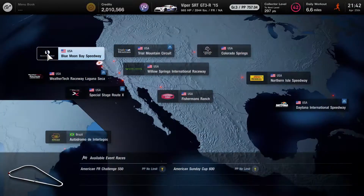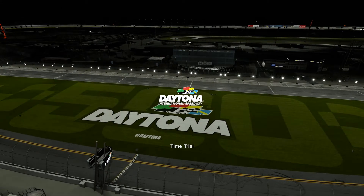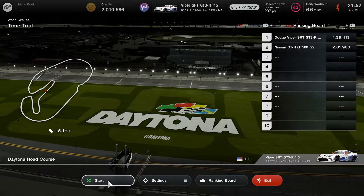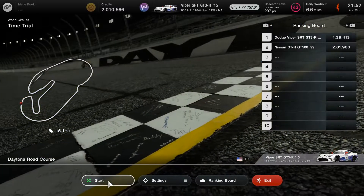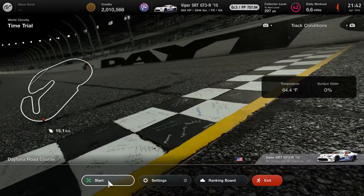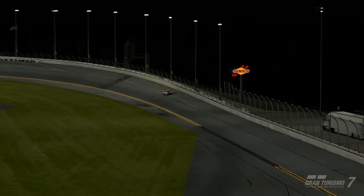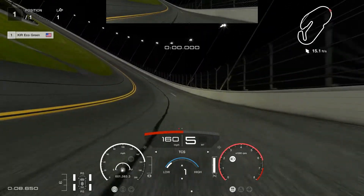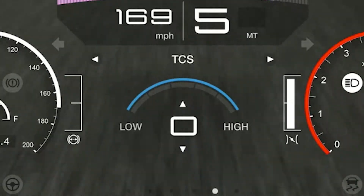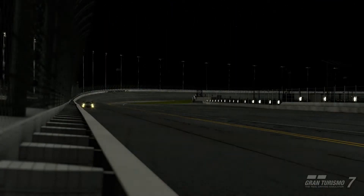We're going to jump into the Viper here at Daytona. We'll do time trial again. The Viper at Daytona is pretty much our baseline, so we know what to expect. But will we need traction control anymore — that's a major question I have here. We're out here at Daytona in our control vehicle. You can see the traction control is still defaulted to one. We're going to knock that down to zero and get some feeler laps.